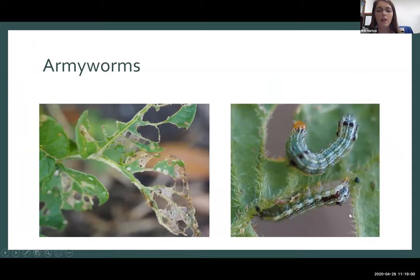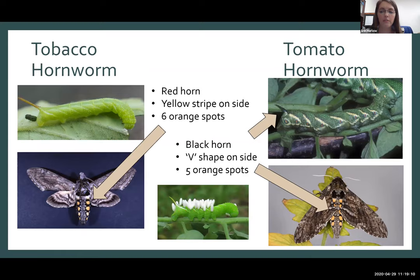I will give you control options for all of these at the end. The easiest way to get rid of hornworms is to pick them off by hand. Army worms are another big problem right now, especially if your potatoes are still going. They tend to like things like crabgrass as well, and a lot of times we'll see them starting on crabgrass before they move to everything else in your yard, not just your garden.